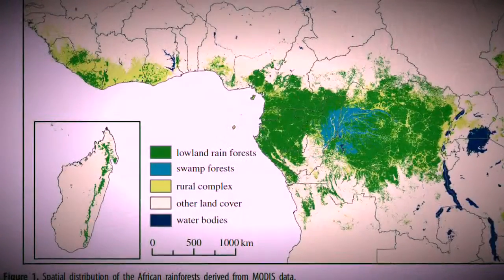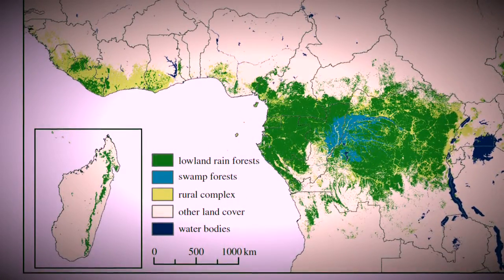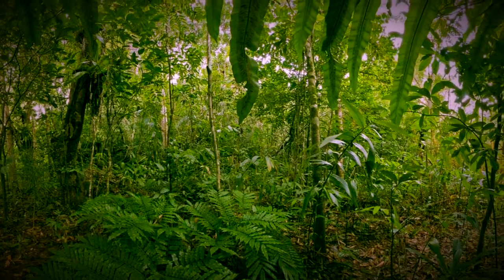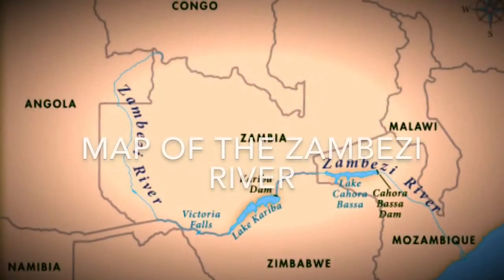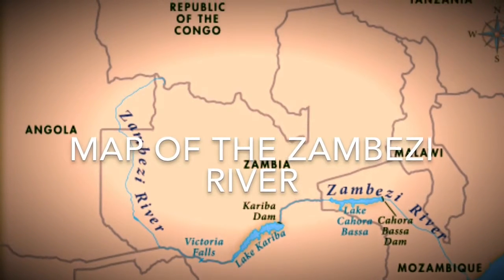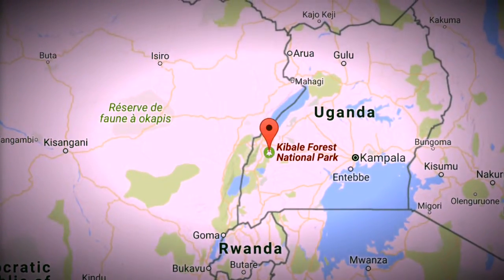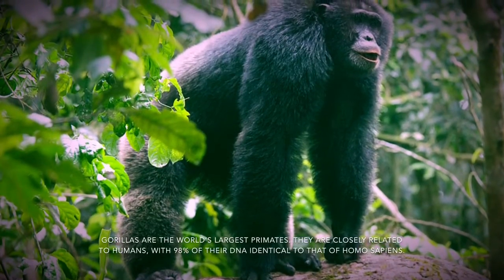Here's a map showing how much rainforest is actually in Africa. The green means lowland rainforest. I took a beautiful picture of one of the jungles, and here's a map of the Zambezi River. Here's Bwindi Forest National Park in Uganda, where I took a picture of a gorilla.